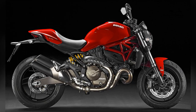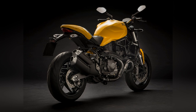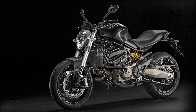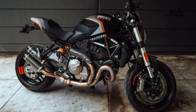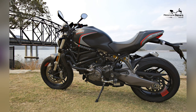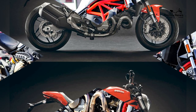Despite its performance-oriented nature, the Monster 821 maintains agile handling characteristics that make it well suited for urban environments. The bike's nimble nature allows riders to effortlessly navigate through city traffic, making it a commuter's delight when weaving through congested streets. The responsive handling adds a layer of practicality, ensuring riders can confidently tackle the challenges of daily commuting. The agile handling exemplifies Ducati's commitment to delivering motorcycles that excel in the demanding conditions of urban landscapes.